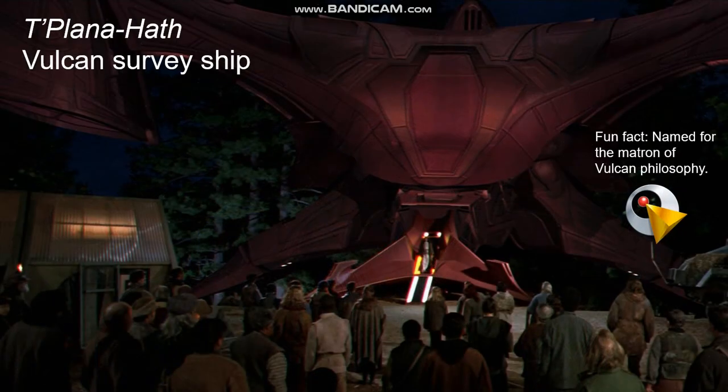Dr. Cochrane's warp flight attracted the attention of some Vulcans who happened to be nearby, and they decided to pay Earth a visit in the T'Plana-Hath, their Vulcan survey ship. This ship was named for the matron of Vulcan philosophy, and this would end up being the first official first contact between humanity and another race.